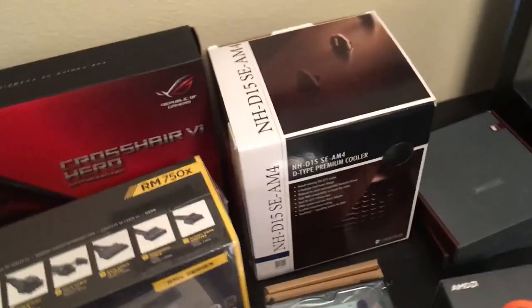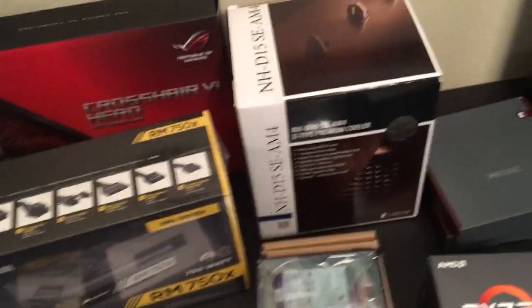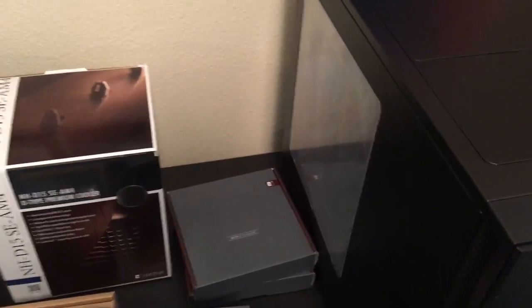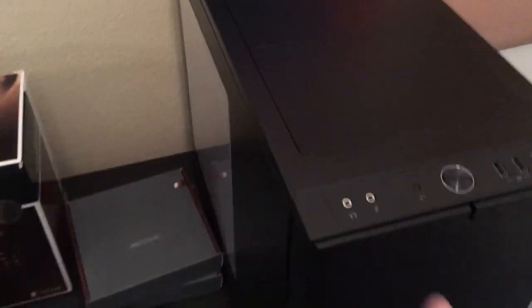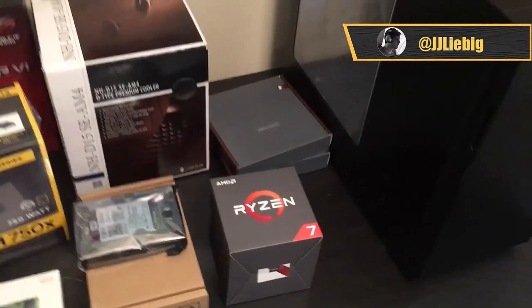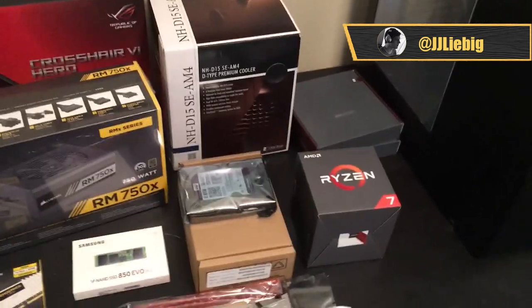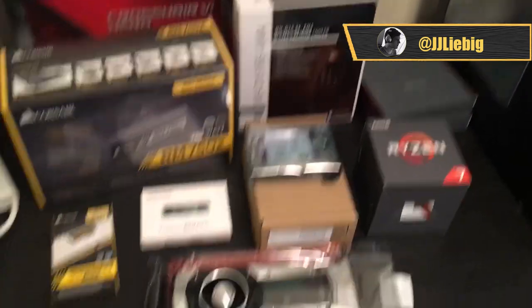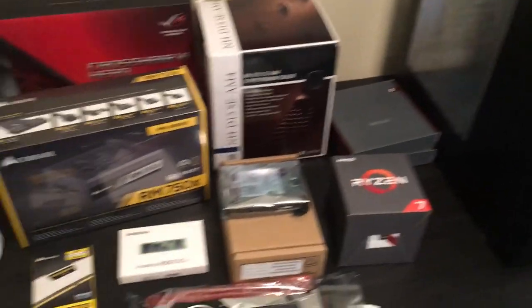ASUS ROG — I forgot that's what it's called. This is my cooler — not sure why the box is so giant, and those two things are fans. My case is a Fractal Design. Thanks to Pimp for helping me put this together — he basically picked out all the parts, I bought them, and then they sat on a table for a while. Finally ready to put things together.